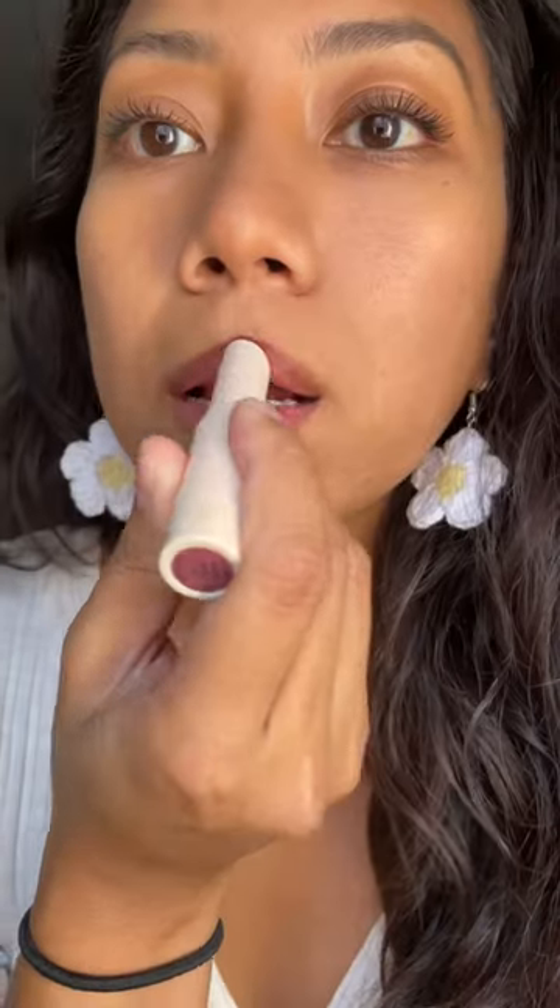Next we have Lip Treat in Juice. These two shades in Lip Treat are perfect for everyday.